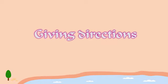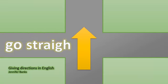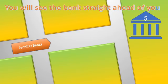Giving directions in English. Go straight. You will see the bank straight ahead of you.